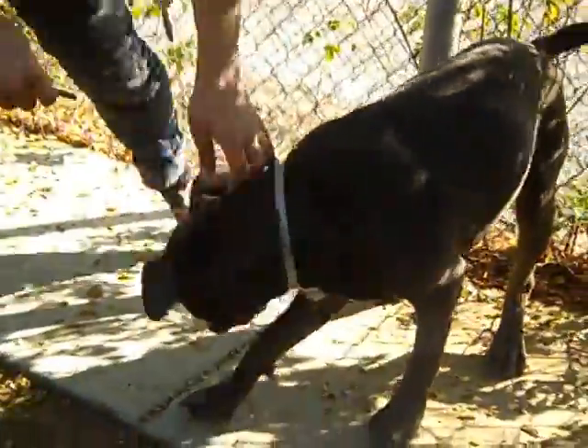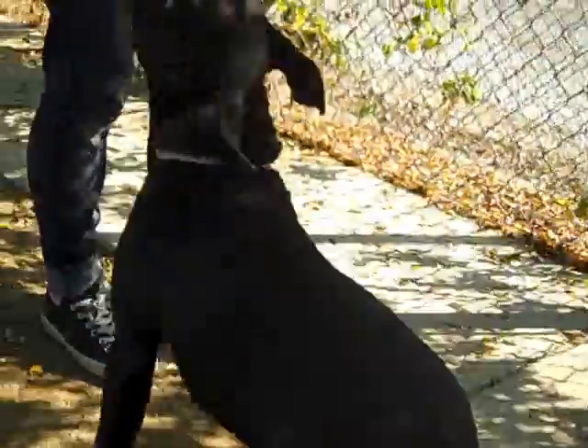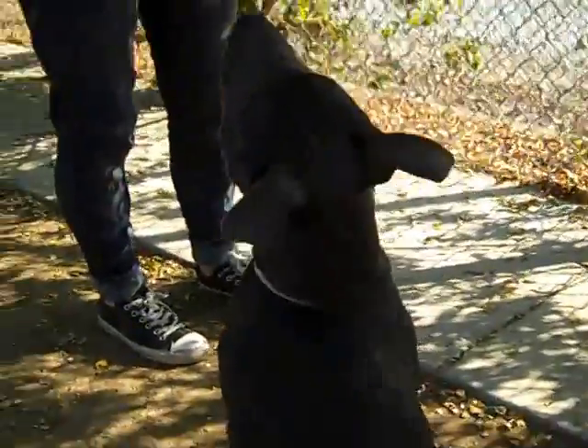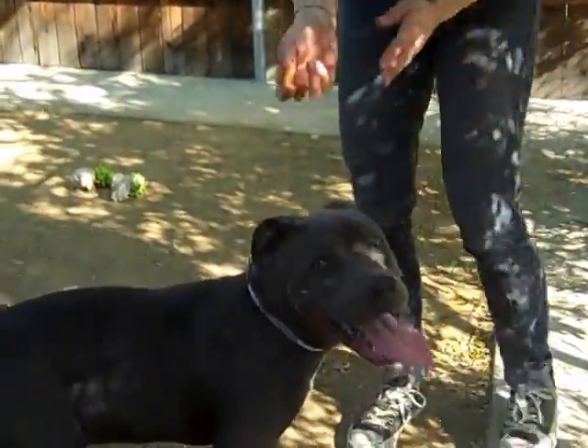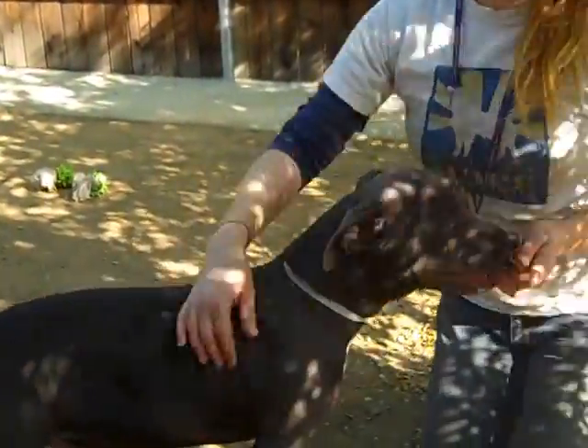Jenna, what can you tell us about him? He is a really great pup. Sit. Sit. Good sit. As you can see, he's had some training. For a puppy, he's playful like a puppy, but he's also very cuddly.